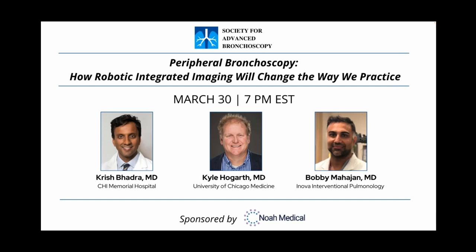Before we get started, just a few reminders if you are new here. You have joined in a listen-only mode. Please submit all your questions through your control panel under the question feature or feel free to submit them through the chat box. We will address all the questions at the end of the lecture. I'm going to hand it off to Dr. Kyle Hogarth, and he will begin the presentation.